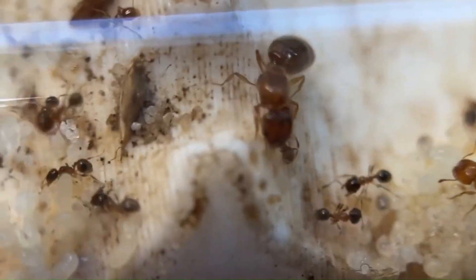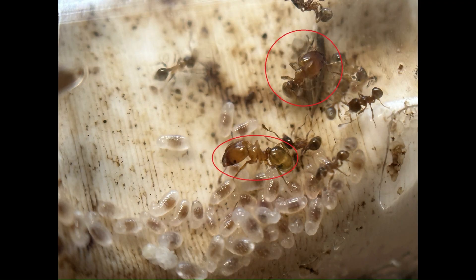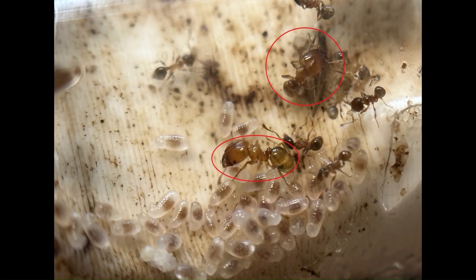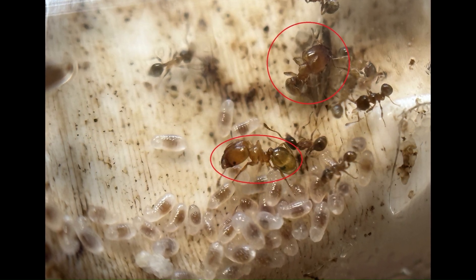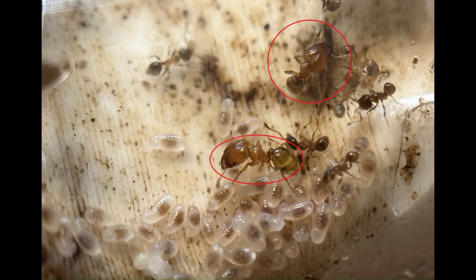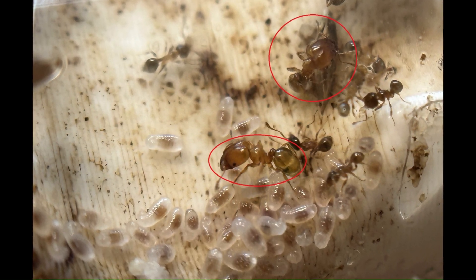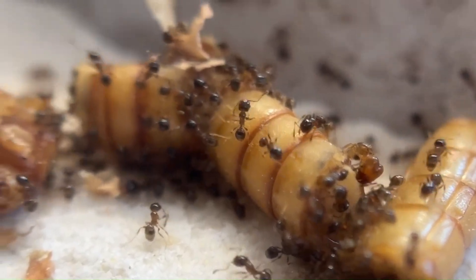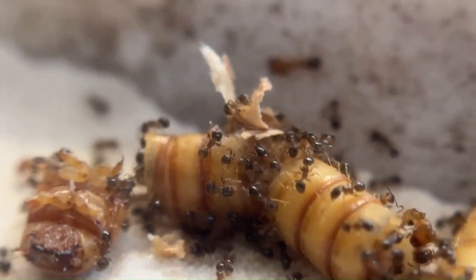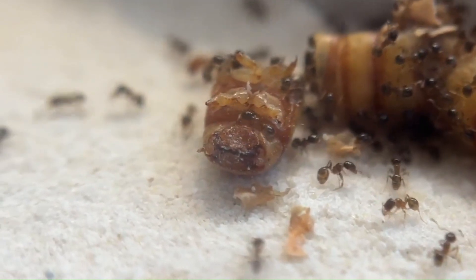However, the genus also developed a specialized caste of soldiers referred to as majors. Majors can be several times larger than minors, and have these disproportionately large heads which are packed full of muscle. These bobblehead-looking ants earn them the nickname Big Headed Ants, and are the reason they are so loved in the ant keeping community. The major caste's role includes ripping apart food with their large mandibles, colony defense, and lifting heavy objects which would otherwise take several minors to carry.